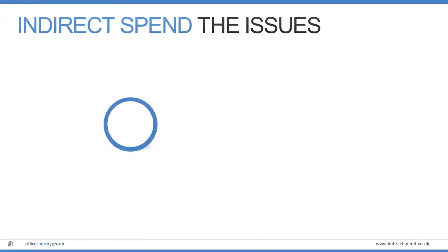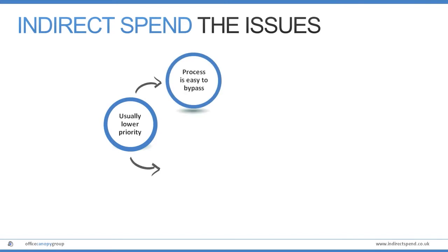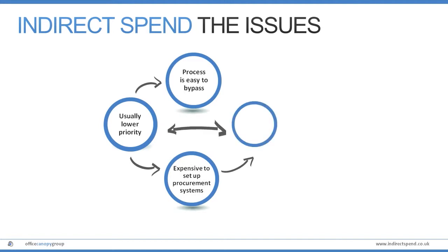Most businesses usually focus on larger strategic spend categories, leaving non-strategic spend lower in priority. With no clear process and lack of true visibility or control, this can often develop to be a significant cost to the business, affecting bottom line results.